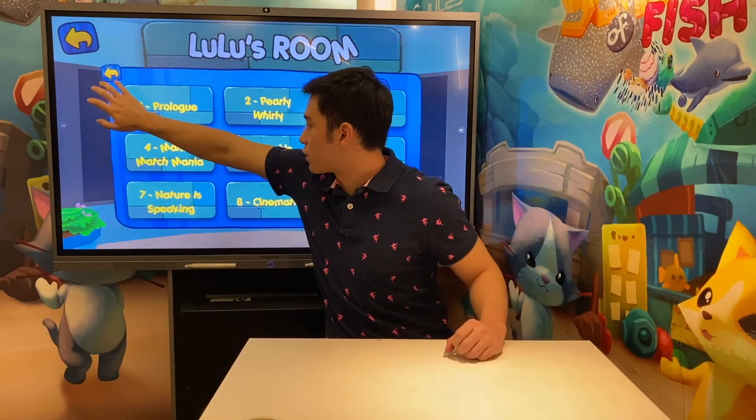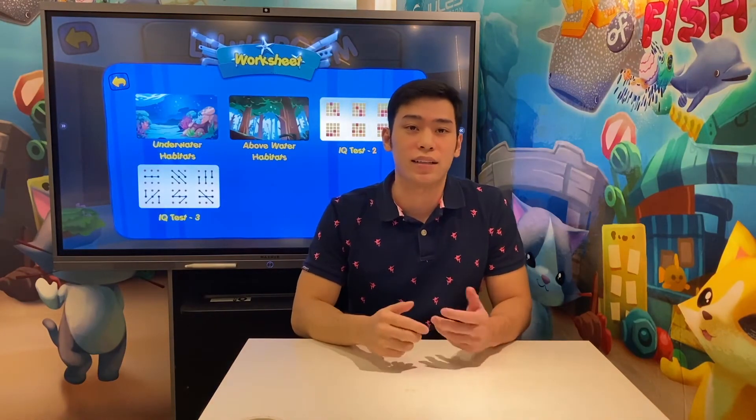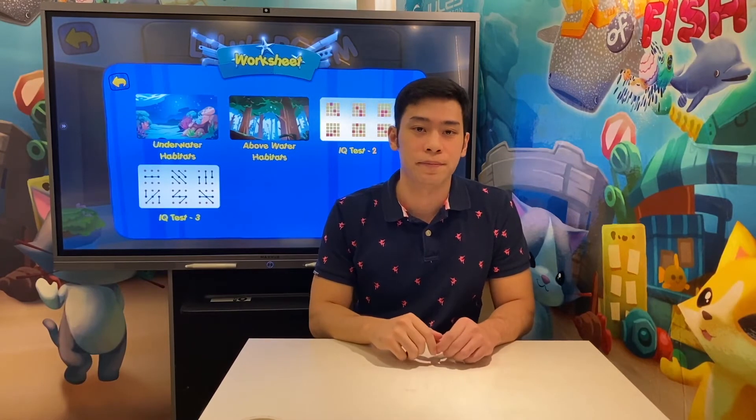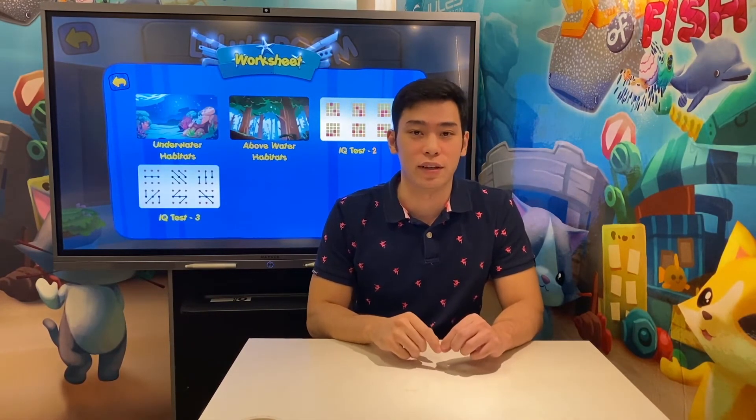This middle section gives access to worksheets and quizzes which you can use to test your child with from time to time. On the parent app dashboard, parents can see the results in real time.